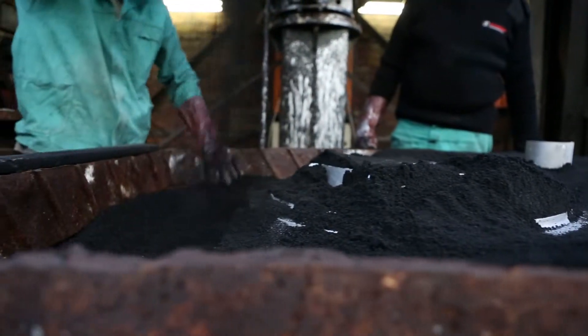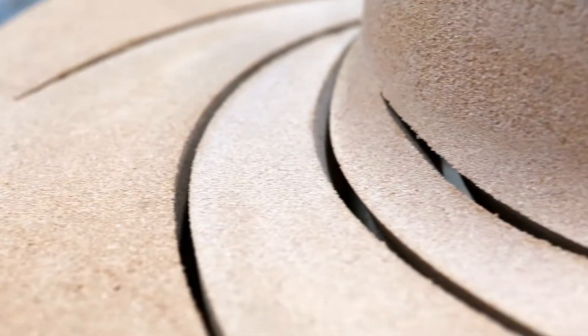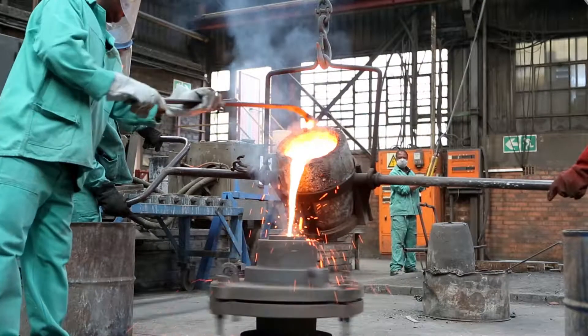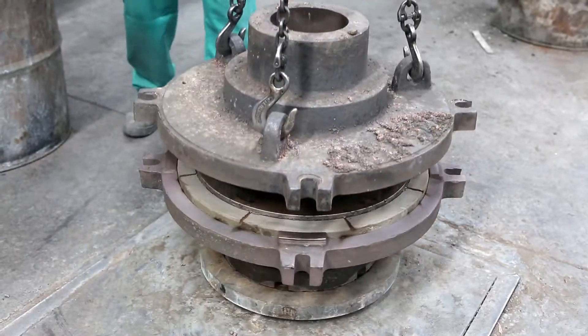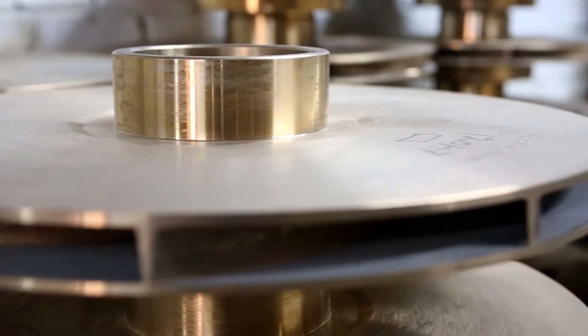Key features of the foundry include a continuous sand plant, a core blower, spectrographic analysis and material certification. The foundry offers a chilled spin casting facility for impellers, ensuring absolute mechanical and metallurgical integrity of the end product.